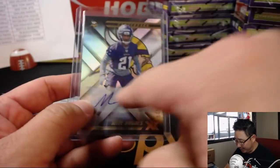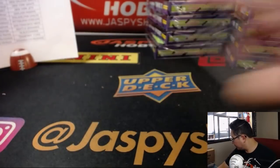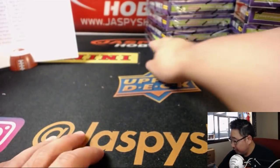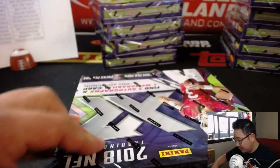I like the big logos in the background too. We are a third of the way through this break. Let's get into the second third. Good luck, everybody.